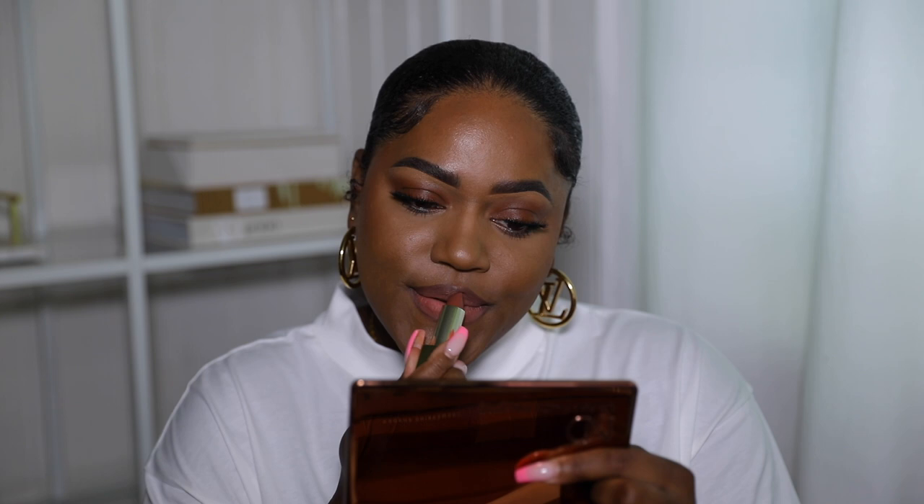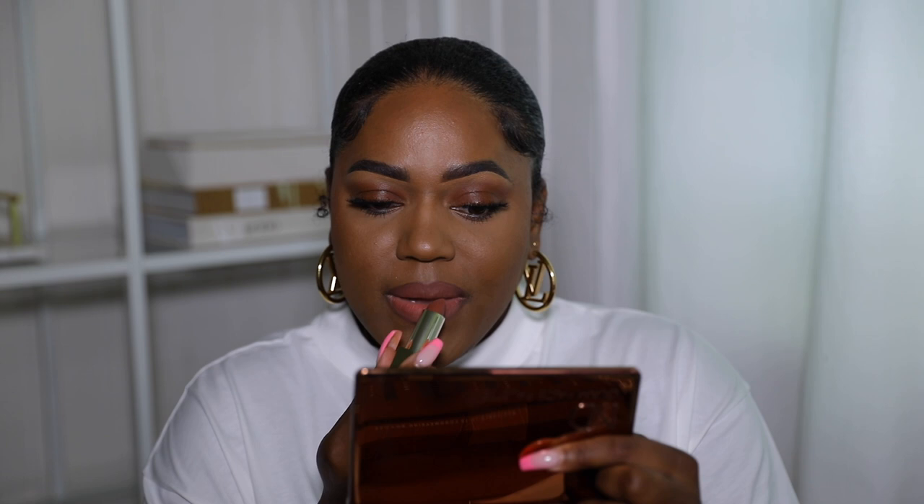Next we have Wise — a warm brown nude. These feel really smooth, silky, and creamy, not drying at all. I love this — it's really pretty! This is definitely my second favorite; my first favorite is that first color, which was giving straight-up 90s and I love it. That is Wise — let's move on. Next up we have Bold, which is a deep berry rose.